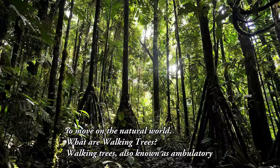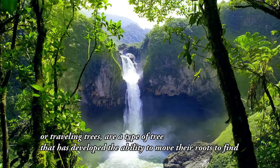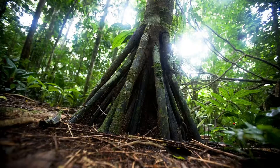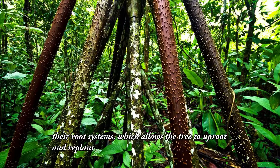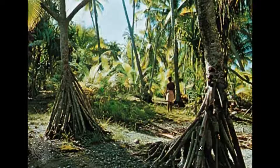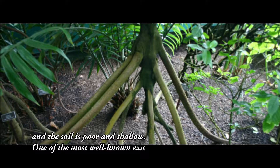What are walking trees? Walking trees, also known as ambulatory or traveling trees, are a type of tree that has developed the ability to move their roots to find new sources of water and nutrients. This ability is achieved by a unique adaptation of their root systems, which allows the tree to uproot and replant itself elsewhere. Walking trees are commonly found in tropical rainforests, where competition for resources is high and the soil is poor and shallow.